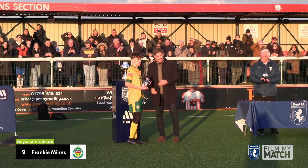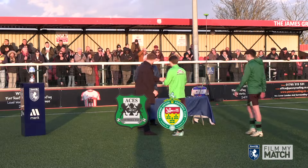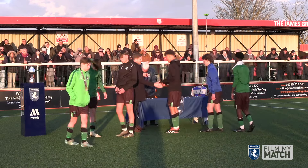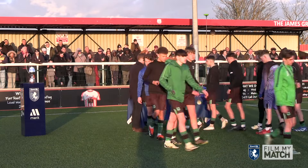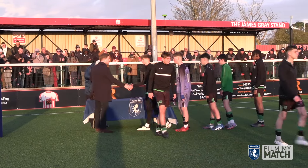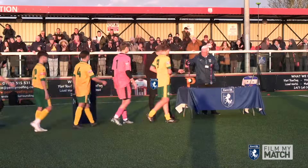Player of the match is Frankie Minns, who scored in the penalty shootout. And up come Greenway Aces to collect their runners-up medals, where they took the lead in the first half through Aston Freeman and in the second half through Emanuel Marcus. But twice Ashford United showed plenty of character to come back into the game. Greenway Aces had the better chances in extra time, but it was Ashford United that held their nerve in the penalty shootout. A very close final — very unlucky Greenway Aces.